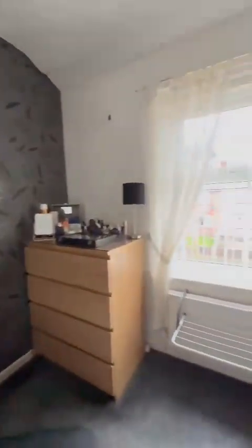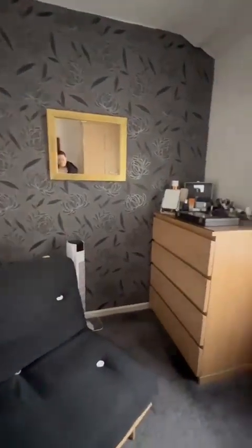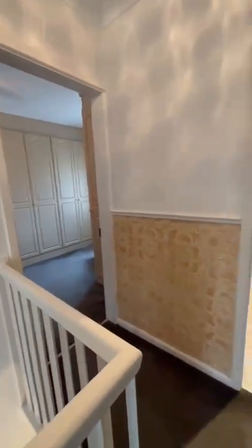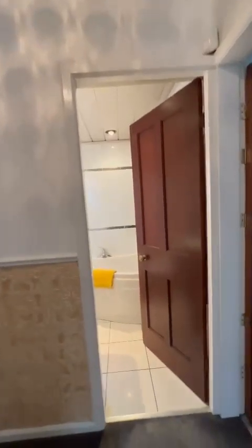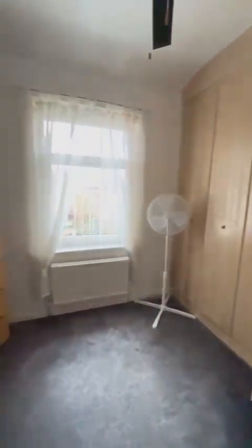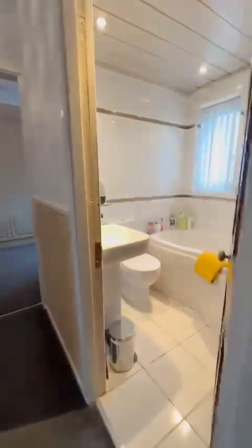The first bedroom is positioned to the front of the property with fitted furniture. All of the bedrooms, if you did take the fitted wardrobes out, would be double bedrooms. We've got loft access just ahead of us on the landing. The second bedroom overlooks the rear of the property, again with plenty of storage in here.